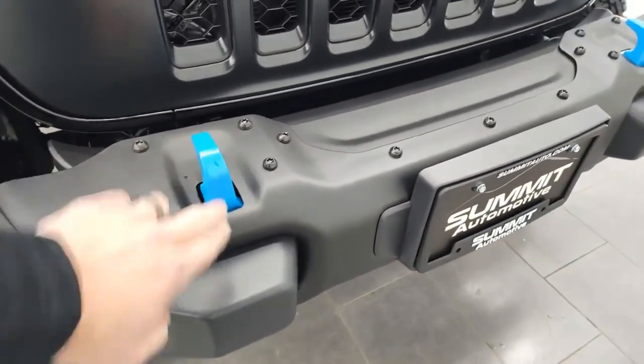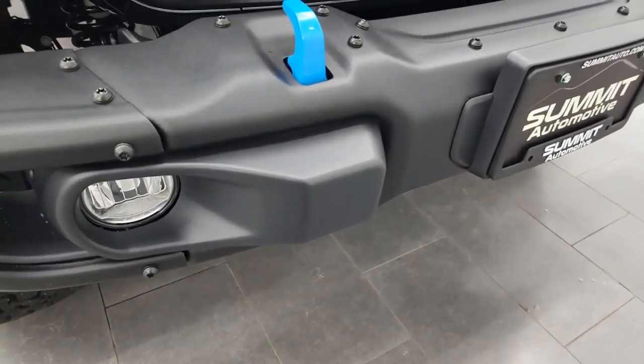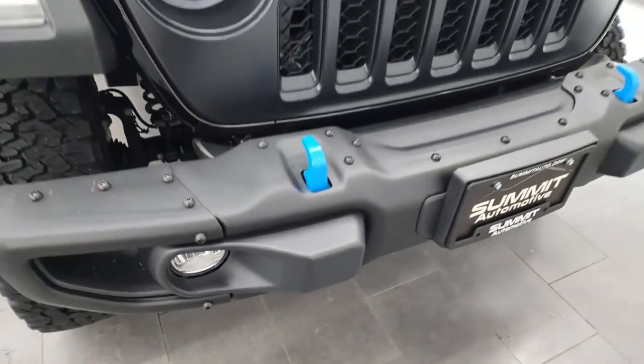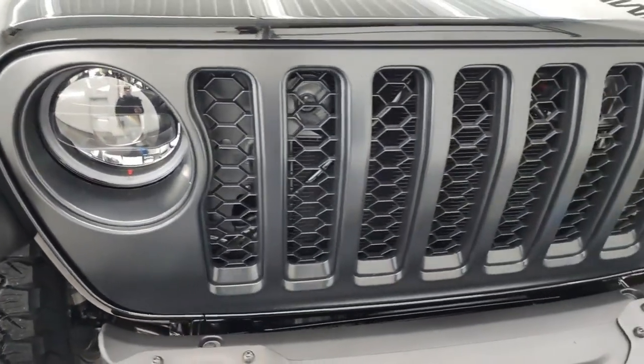Those sacrifices cost the Wrangler a win in our cheap off-road comparison, losing to the Ford Bronco Sport. That said, its build quality and off-road capability earned a victory over its true competition, the full-size Ford Bronco.